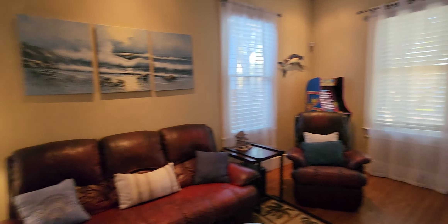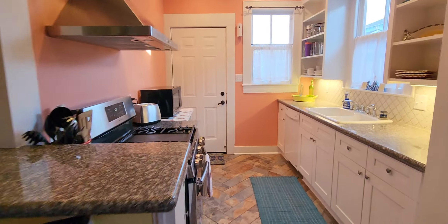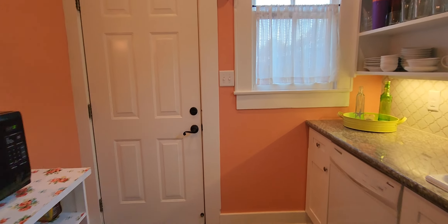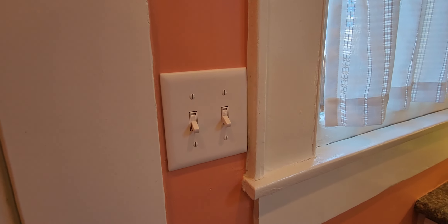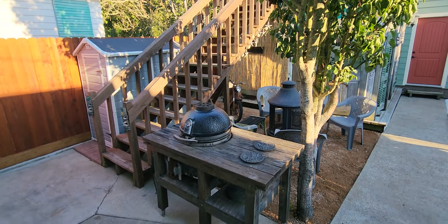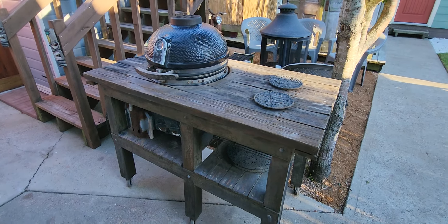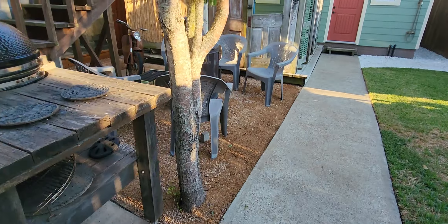The front bedroom is done in a rust color and palm theme — very soothing, relaxing, and homey. It has a TV; all bedrooms have TVs. Looking out from here you can see the front porch and the porch swing that was shown at the beginning of the tour.